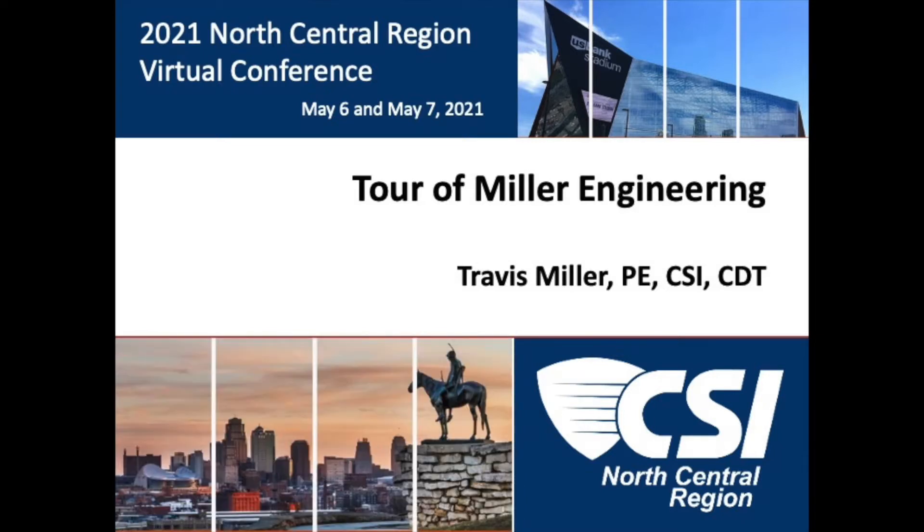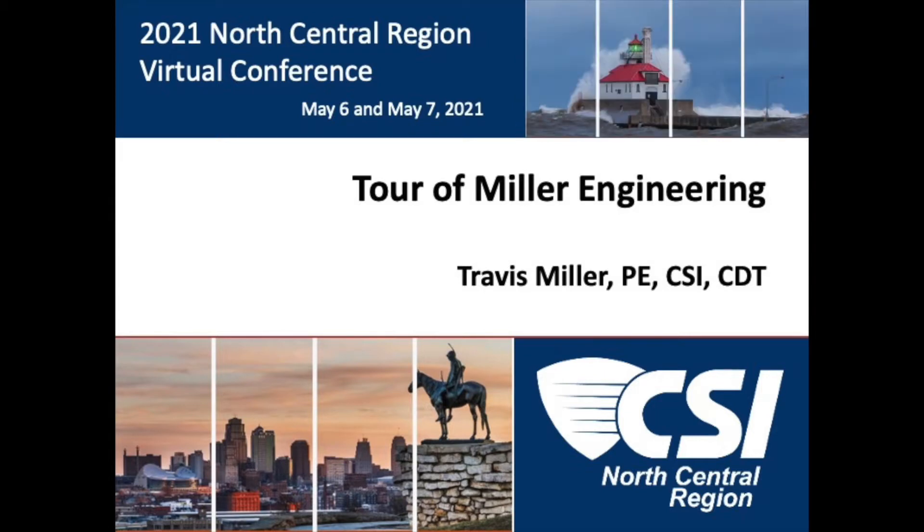Good afternoon. Thank you for attending the CSI North Central Regional Virtual Conference. I would like to welcome our presenter, Travis Miller of Miller Engineering in Springfield, Missouri, who is also going to be the president as of July 1 of our region. Travis completed his beautiful office during a historic pandemic, and our chapter couldn't miss the opportunity to share it with everyone who was unable to attend his open house, so we decided to do this tour back in November. I hope you enjoy the tour and the very unique space that Travis has created. Travis, take it on.